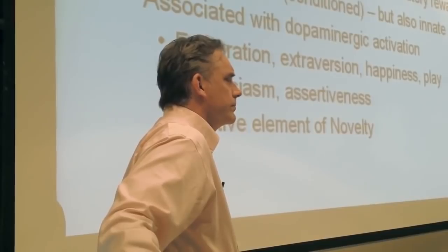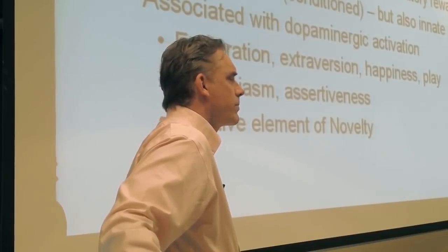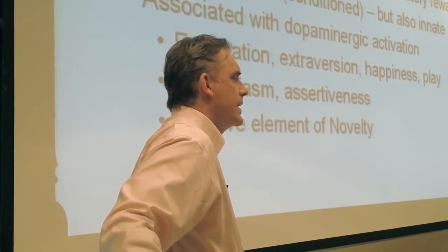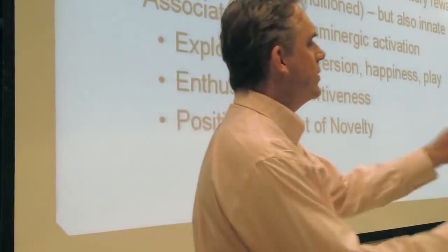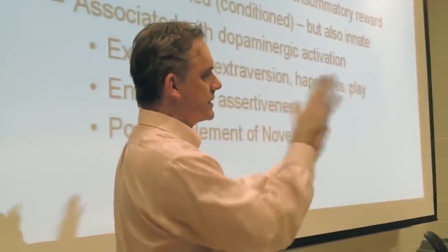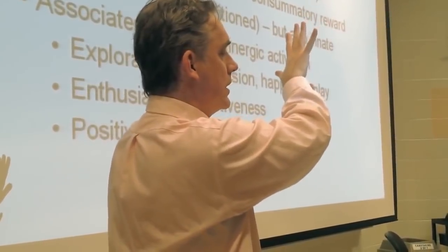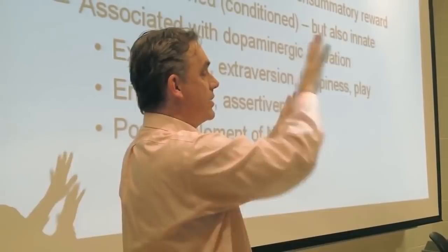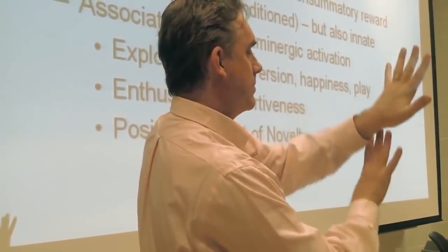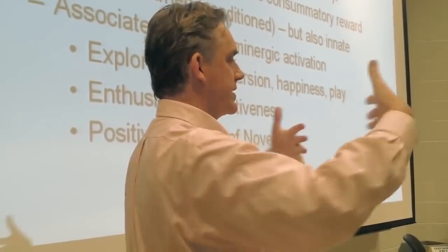Student question: extroversion and neuroticism — it seems like they're kind of mutually exclusive. Response: It's complicated, because they do play a bit of an inhibitory role, but they're separate circuits. You can be very extroverted and very high in negative emotion. And you can be very emotionally stable and very low in extroversion. They are definitely separate things.